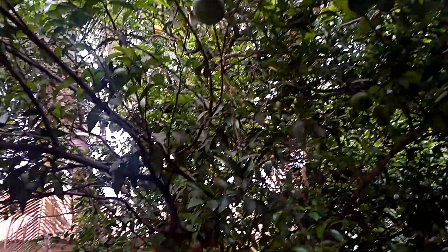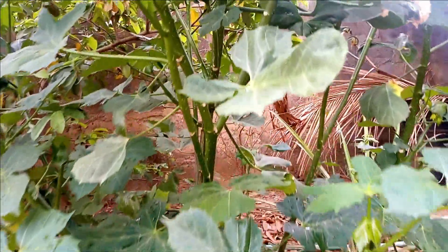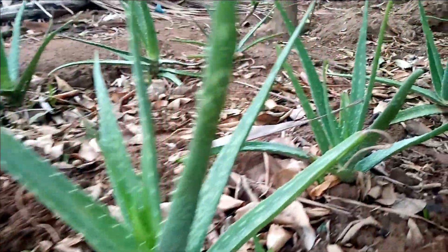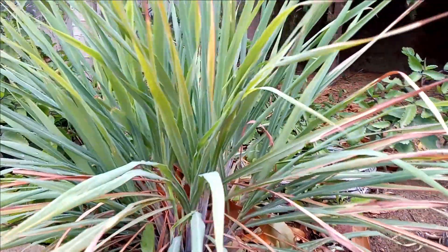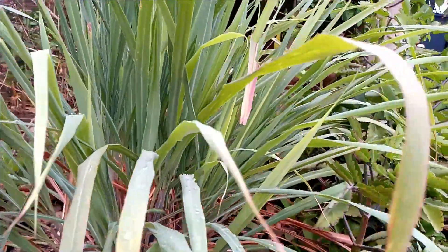Then we have a tangerine tree — this is what a tangerine tree looks like. Then we have a full room in Yoruba — this is a vegetable, in case you don't know. Then we have aloe vera — for those that really care about their skin, we have aloe vera for you. We also have what we call lemongrass, which is also medicinal for both human beings and livestock.